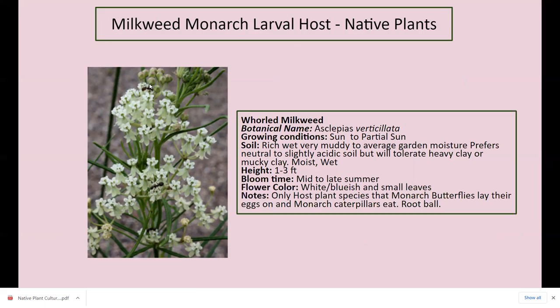Whorled milkweed — you can see little pollinator wasps on it. Very small leaves. I've never seen my caterpillars on this plant, probably because I have common and swamp milkweed and they prefer laying eggs there. The leaves almost remind me of rosemary — very thin. I'm not sure they'd get enough nourishment from it. Sun to partial sun, rich wet muddy soil, great near swamps, one to three feet tall. The flowers are white, almost bluish light blue. Host plant for monarchs as well, with a root ball instead of rhizome. So if you want milkweed in your yard that won't run, this is a good option.